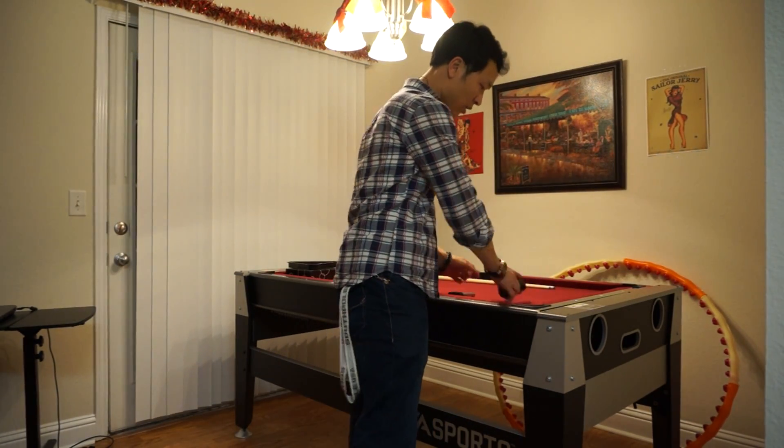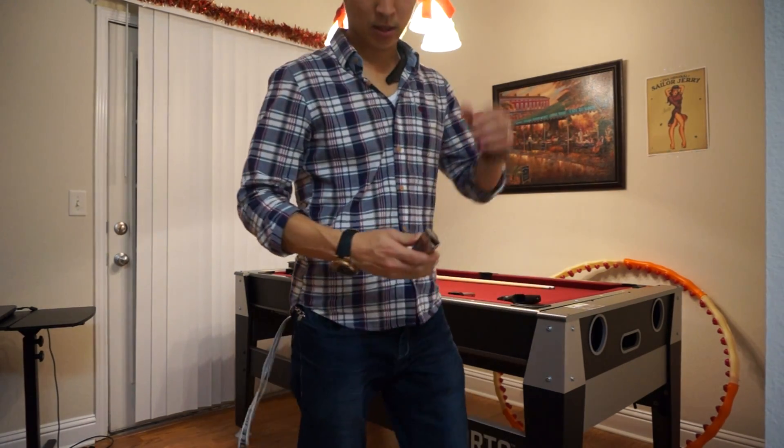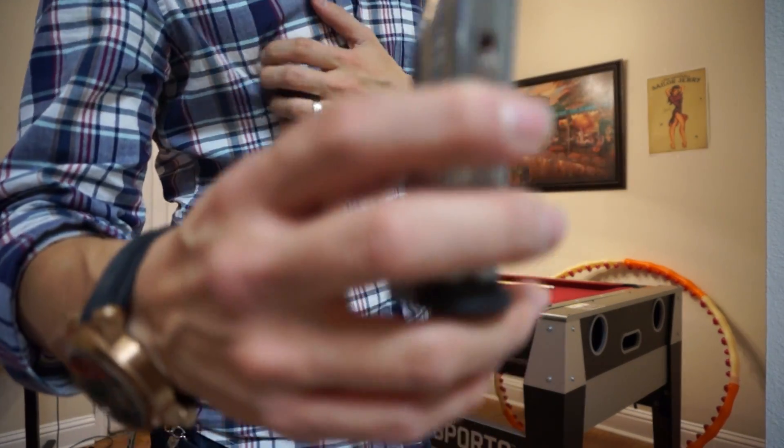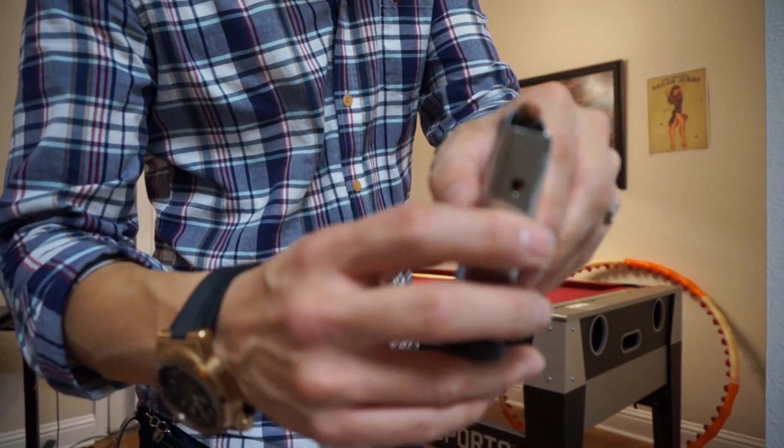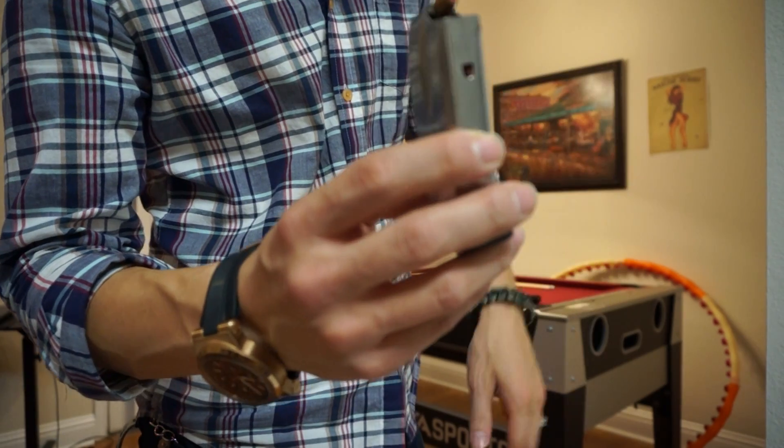Right next to it I have a 16-round clip. All my rounds are hollow points — this one is Magtech bullets, and the one in the gun is Critical Defense. It's got some good winter-penetrating ammo in it.